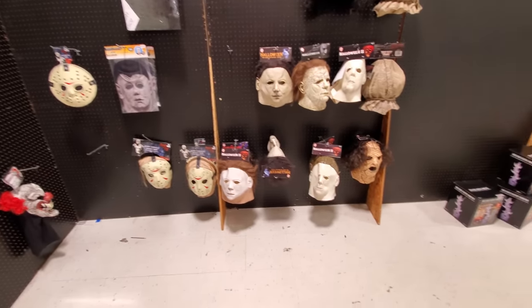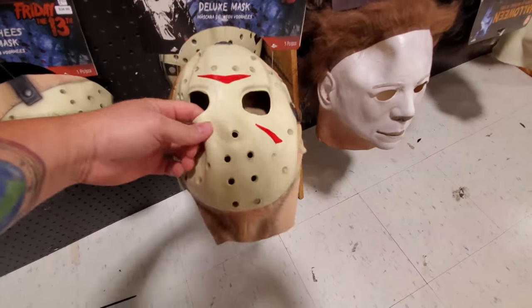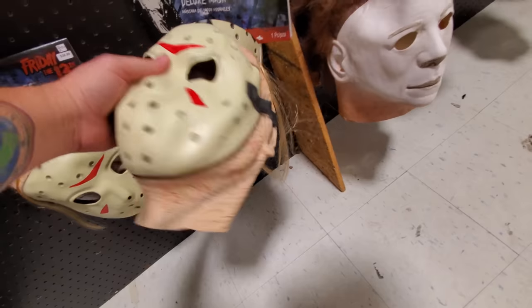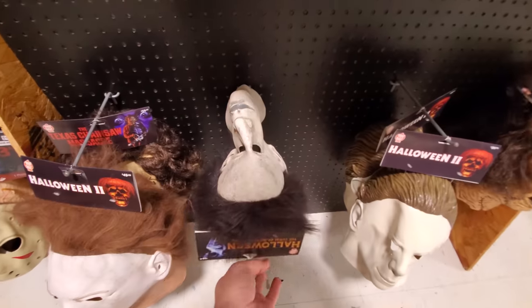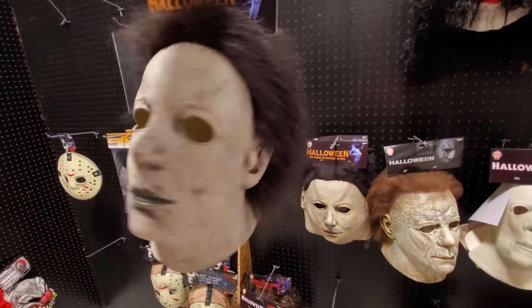I see so much cool stuff in here. Deluxe Jason mask — I was kinda hoping that was gonna be like a hard shell, but it's not. It's not too shabby though. Halloween 2, Curse of Michael Myers — I haven't seen this mask anywhere else. That's a pretty good mask right there. There it is — Curse of Michael Myers.